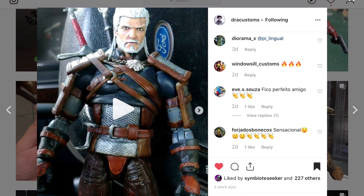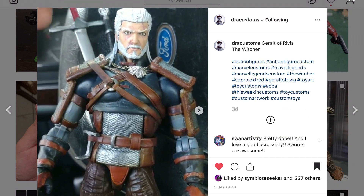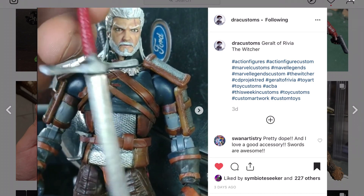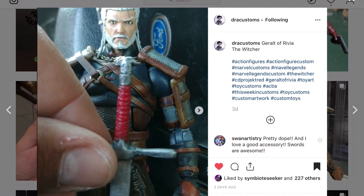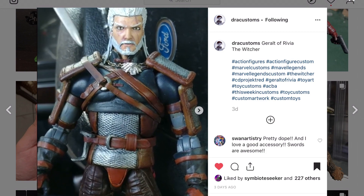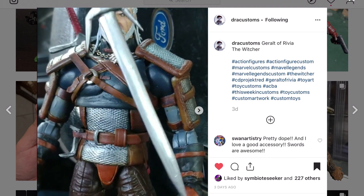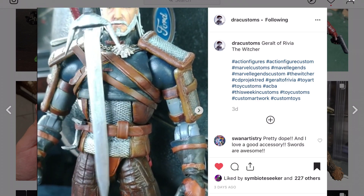I get hyped up on some of these customs, like this one right here from Draw Customs — a Witcher figure. The Witcher is coming to Netflix and this thing is awesome. I wish it would have used that Superman head, but that armor is top-notch. Look at all the detail put into that Procreate work — all the leather work, the sword — everything looks great about this figure.